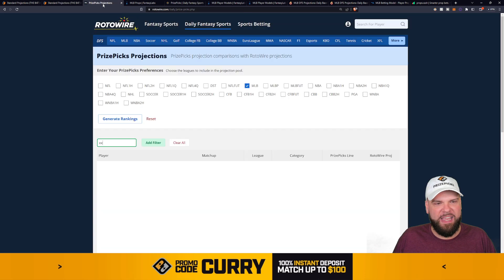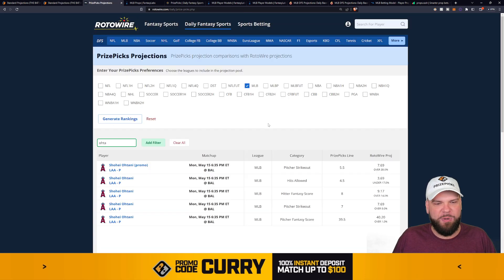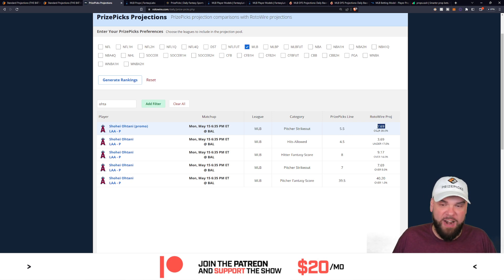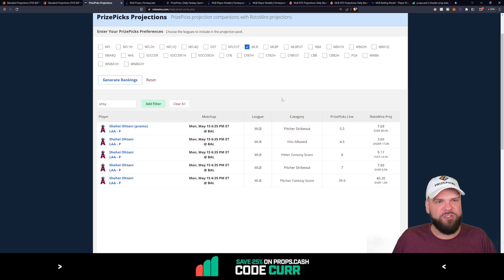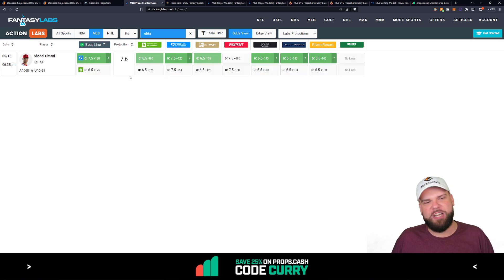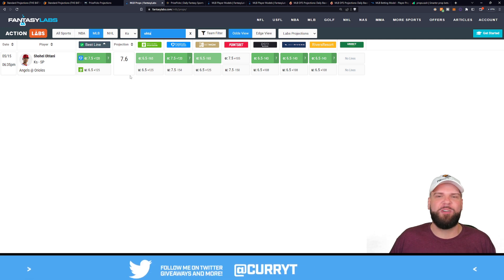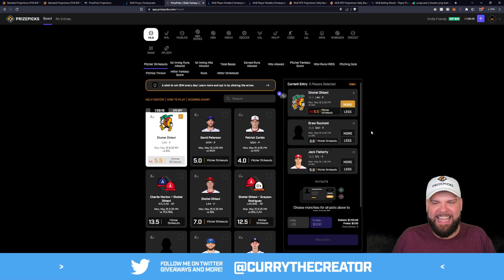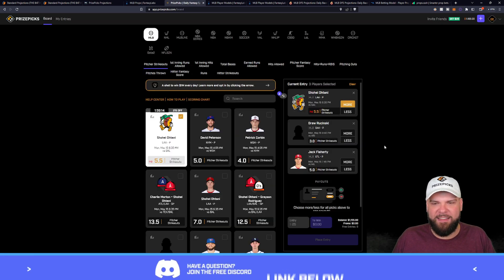The projection is 6.6, so we're definitely thinking about taking the over. For the second projection, the line is five and a half and this model has him projected at 7.7 strikeouts. Two very good projections for Ohtani to go over five and a half. A third projection has him at 7.6 Ks. We need six or more from him today for this discount dog to pay off, and it's looking pretty delicious. I'm going to keep the discount dog in my entry and I'm taking the over.